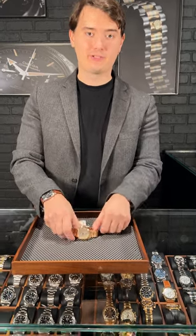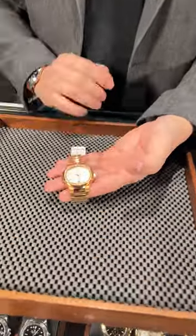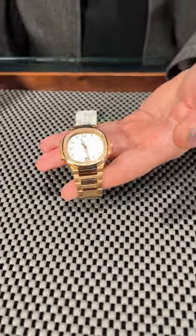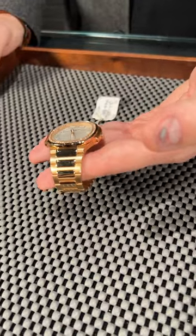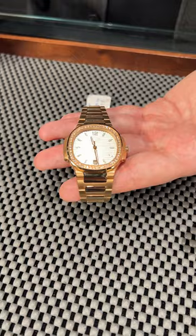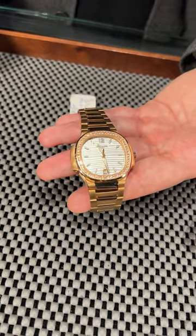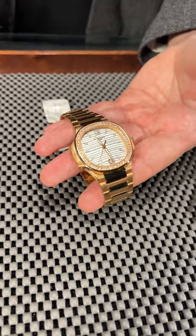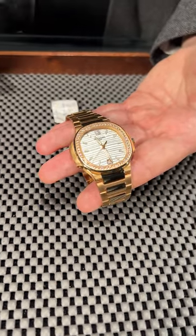Hey guys, welcome back to SwissWatchExpo. Vlad is here, and let's take a close look at the heavy hitters we have in our inventory. This beautiful ladies' Patek Philippe Nautilus in rose gold features a brush and high polish finish on the bracelet, a factory diamond bezel, and a beautiful silver dial combination.